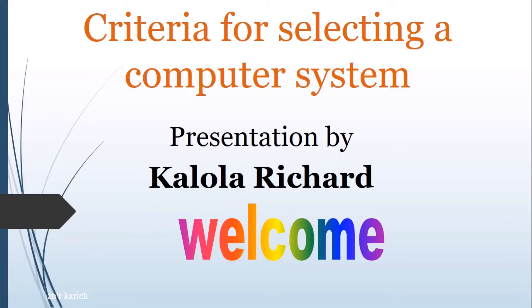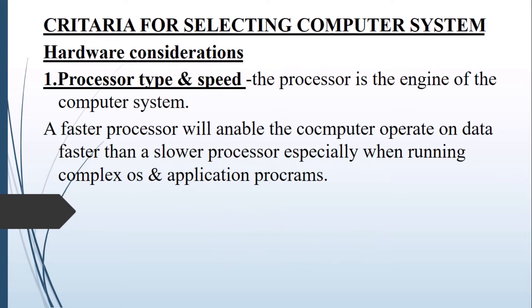Welcome to my class. Today we shall be learning about the criteria for selecting a computer system. I am your presenter, Kalava Richard. We shall start with the hardware considerations.